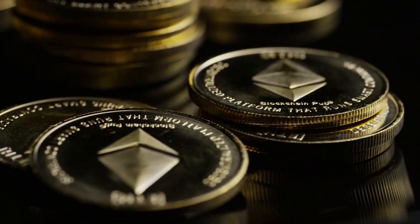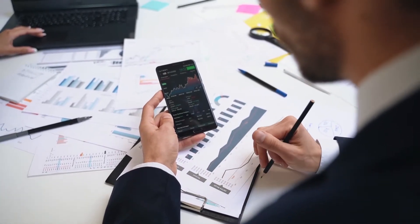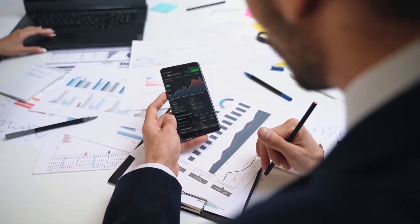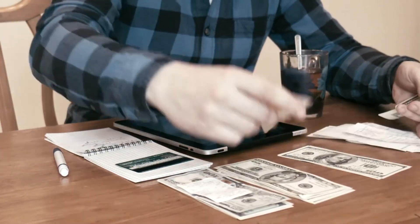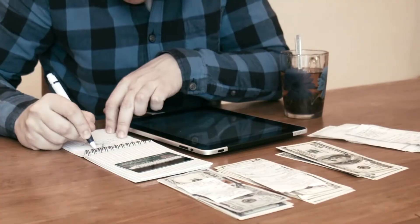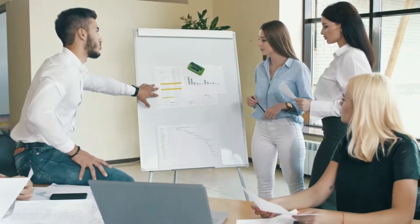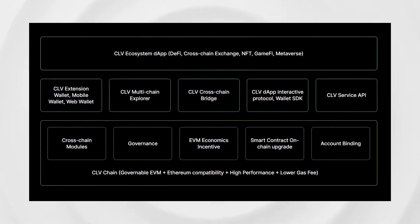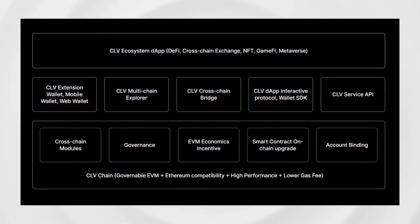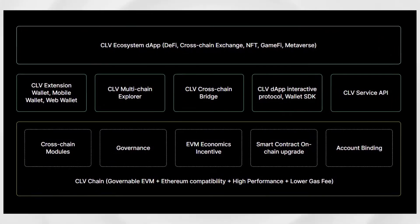Ethereum 2.0 will, to some extent, enhance scalability in DeFi, but other layer-one solutions such as Clover, with optimized gas fee structures, will indeed continue to thrive in the cross-chain DeFi sphere. To tackle high gas fees on the Ethereum network, Clover proposes a more worthwhile fee economic structure based on gasless transactions and developer incentives to create a more sustainable, more democratic DeFi ecosystem on Polkadot.